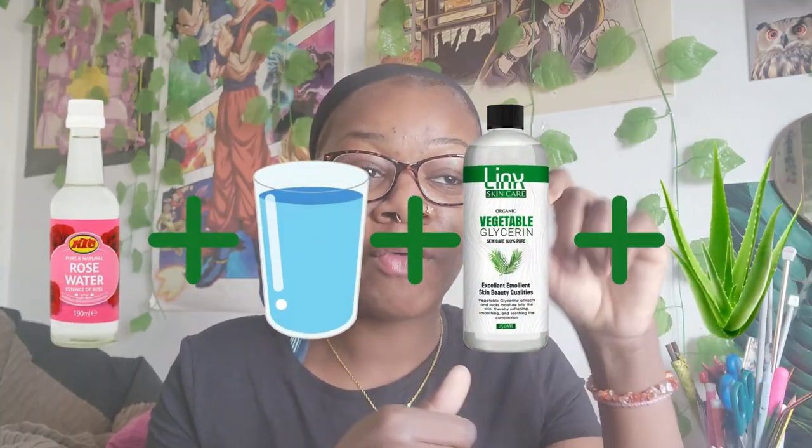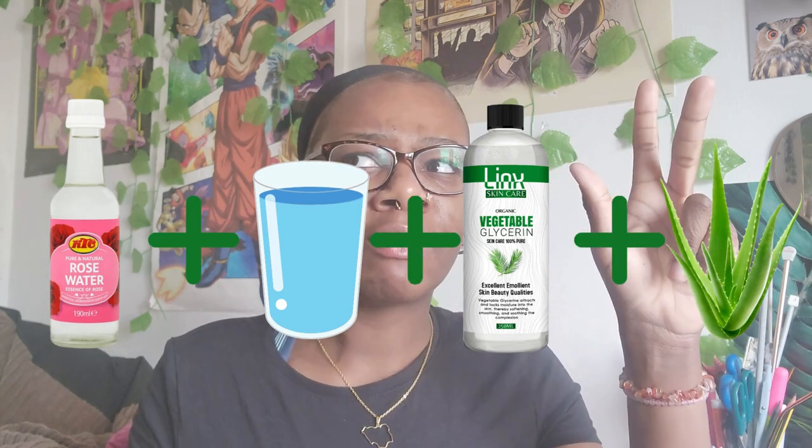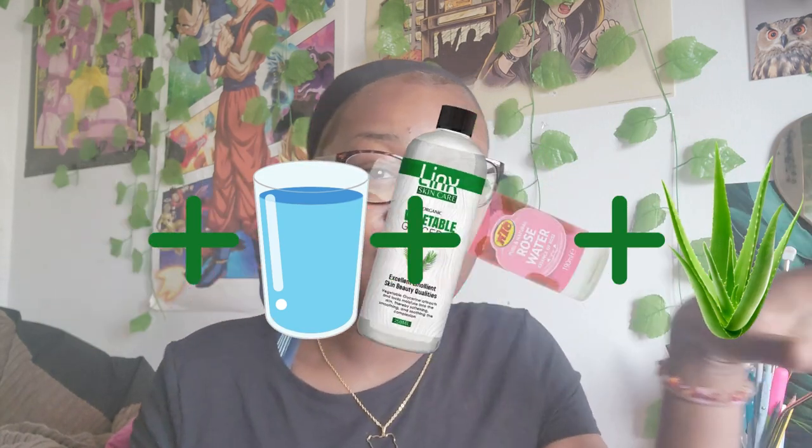If you saw my year compass on my vision slash reality board planning, you know one of my goals for the year is to develop routines. My skincare routine right now is washing my face with African Black Soap and then moisturising my skin either with aloe vera and vegetable glycerin mixed together, or using my spray of rose water, normal water, vegetable glycerin and aloe vera.